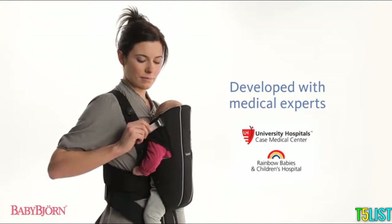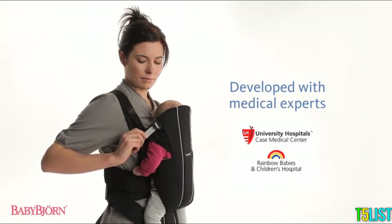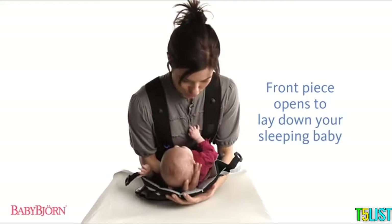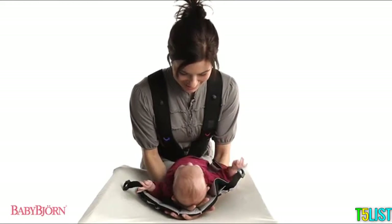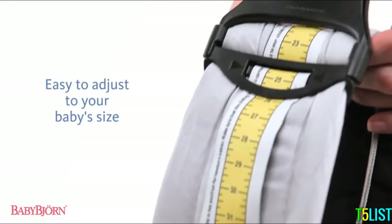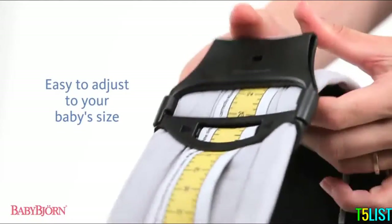Our baby carriers are developed in close collaboration with leading pediatricians. Our unique two-piece design allows you to easily remove your sleeping baby. Machine washable and easy to adjust, all of our BabyBjorn baby carriers grow with your child.